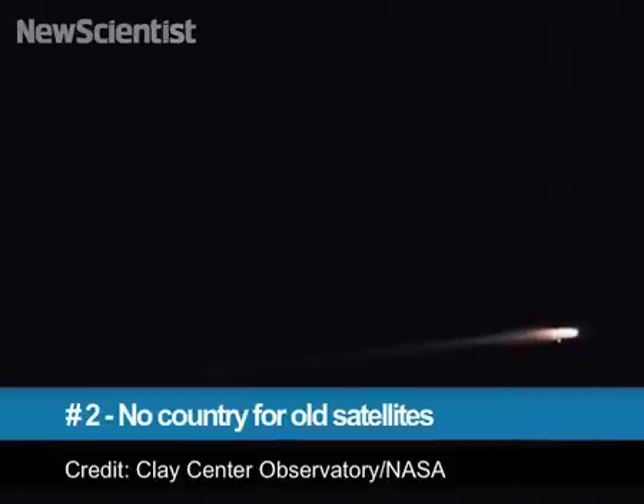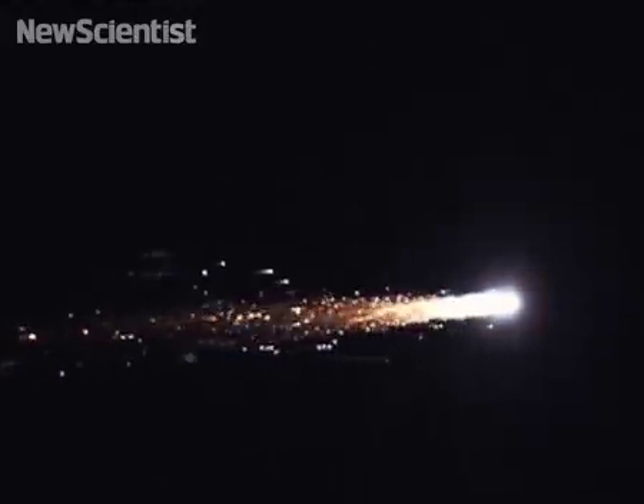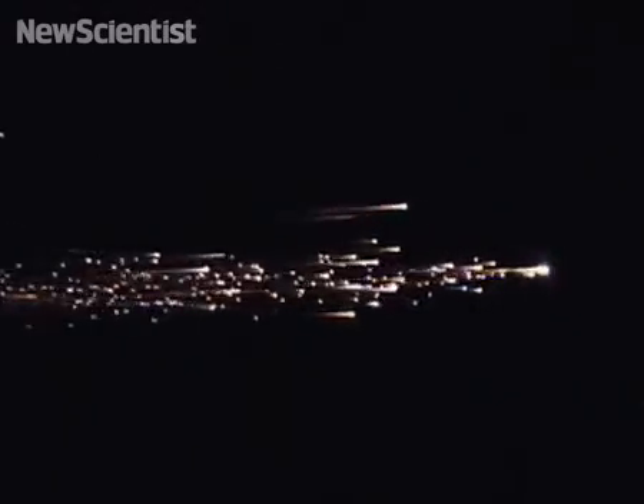At number 2, there are no retirement homes for old satellites — each must either sail away into space or burn up in the atmosphere. Japan's Hayabusa satellite was launched in 2003 and was the first to make contact with an asteroid. It re-entered Earth's atmosphere on June 13th for a final fiery death ride. Before the plunge, the satellite dispatched a capsule to Earth that may contain bits of the asteroid. Researchers have found the capsule and will know in a few months if the mission was successful.